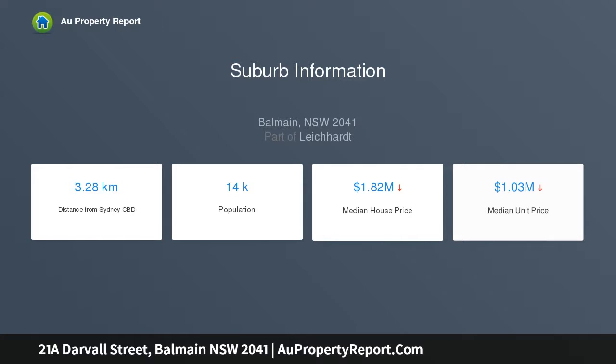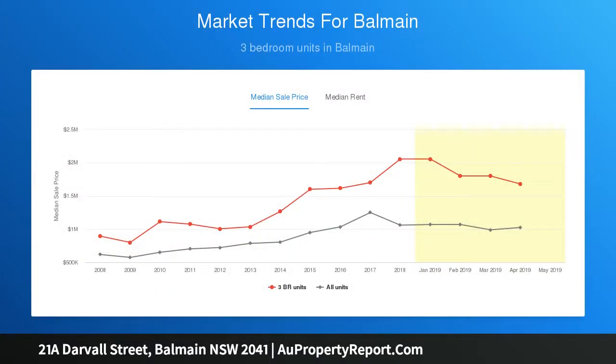This brand new semi-residence is an impeccable offering of contemporary style and superior quality. Flawlessly designed and bathed in natural light, it reveals a flexible tri-level layout featuring multiple living areas enhanced by high-end finishes and effortless indoor-outdoor transitions.